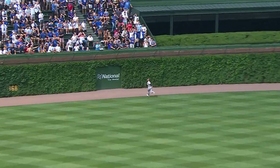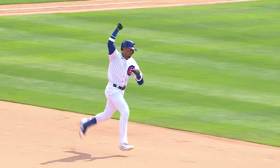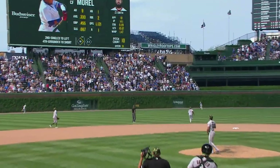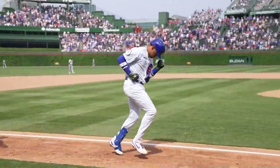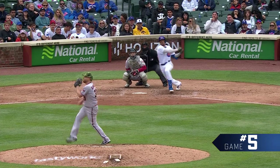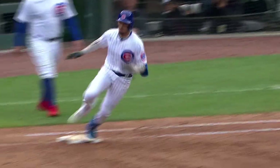That one in the air to center field, going back. He's only played in four big league games, and that's his second home run. Bring the positive energy! And that's ripped out towards right center field, a base hit, and the winning run is on base.